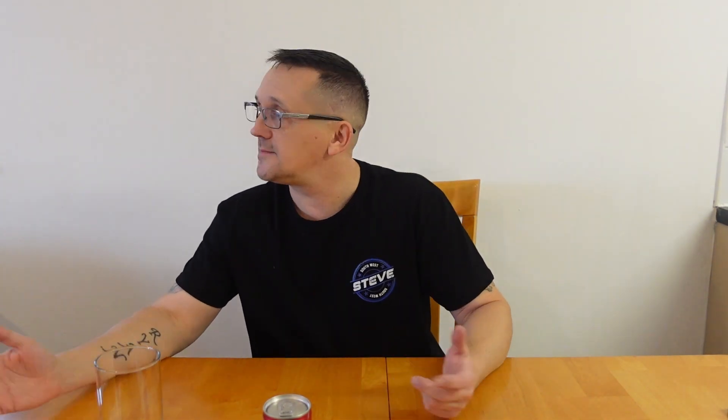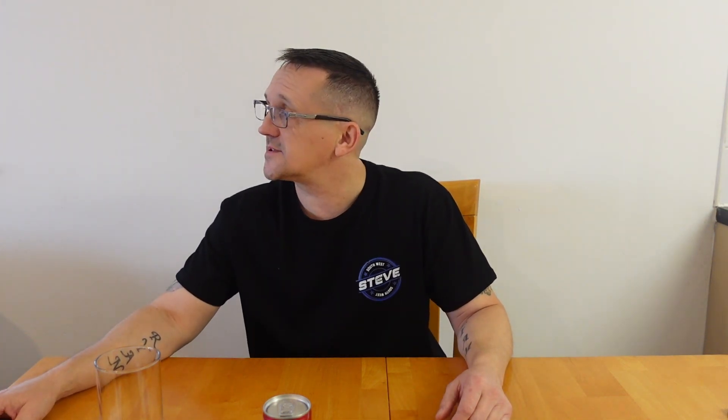Hi everyone, welcome back to another video. Today I'm doing a review because I can't do anything to the van due to the bloody weather — it's just chucking it down, and when it isn't raining it's really windy. I don't have a garage or anywhere under cover to do the work, and everything would just get soaked and ruined. I can't do any van footage either, and I can't sleep in the van yet because it's not quite finished.